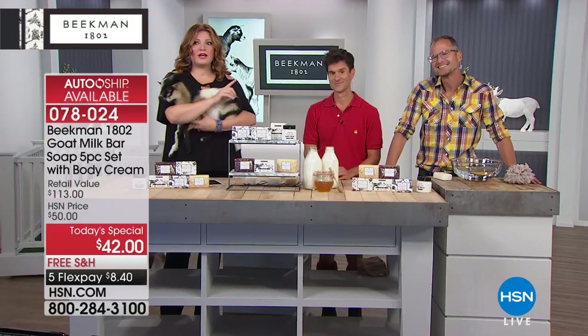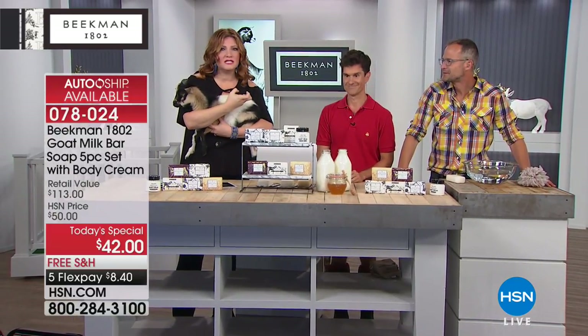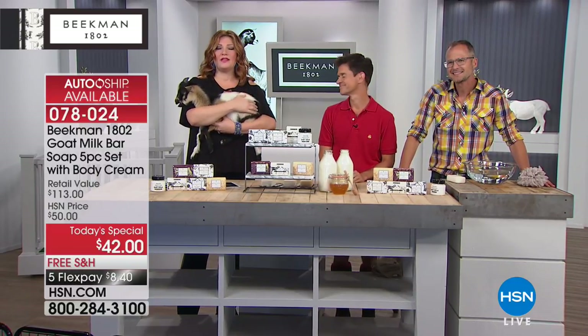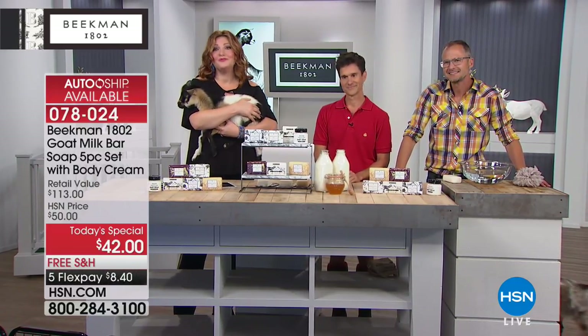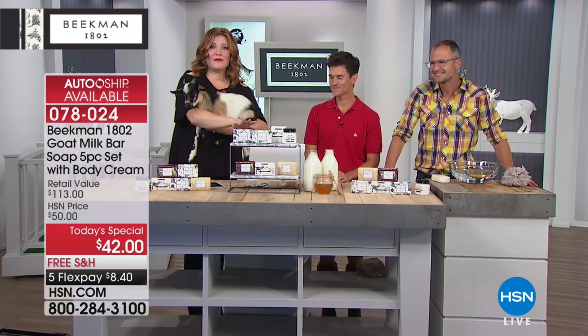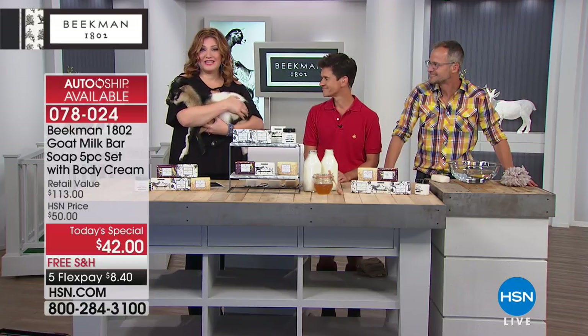A $38 tub. When I tried those whipped body creams, they are delectable. They melt into the skin, artistically crafted. When you hear about the importance of goat milk and what it can do for your skin, Brett and Josh will walk you through that. But just keep in mind the value — we're taking 63% off of that retail value.